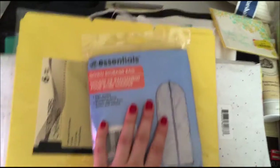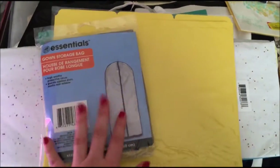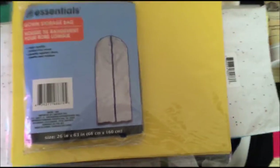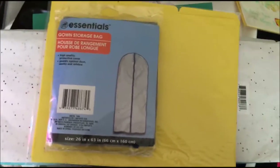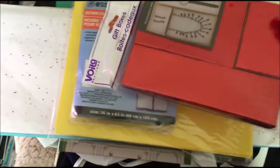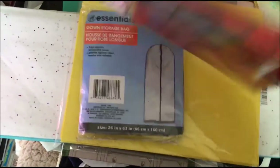This is actually a gown storage bag, but I like to use it for my coats. I have a few expensive coats, and now that spring is almost here I want to store them away safely. I also buy, resell, and make jewelry, so I bought these cute jewelry boxes at the dollar store as well — I have them in gold and silver, but yesterday I bought them in red.